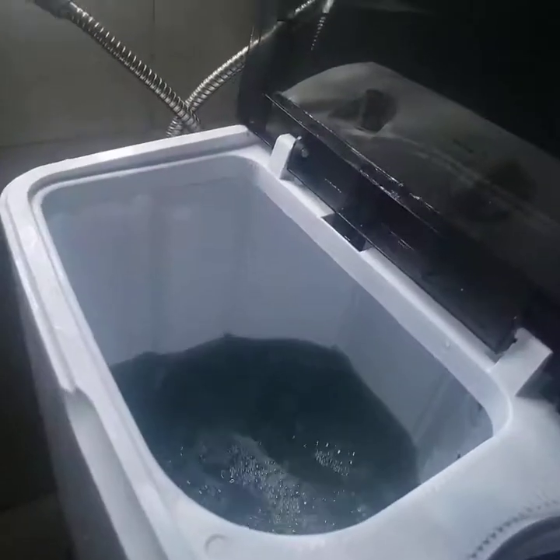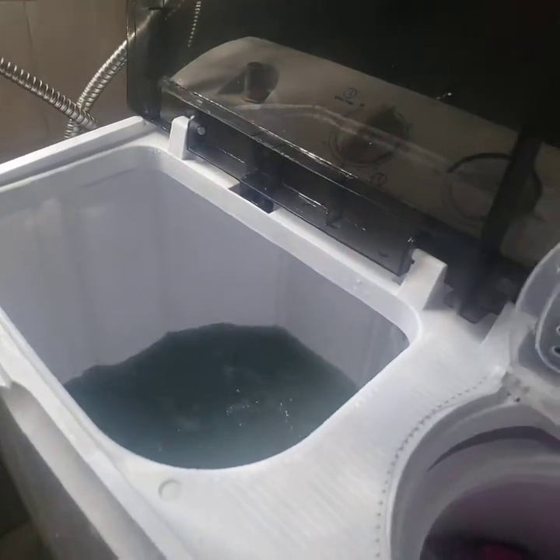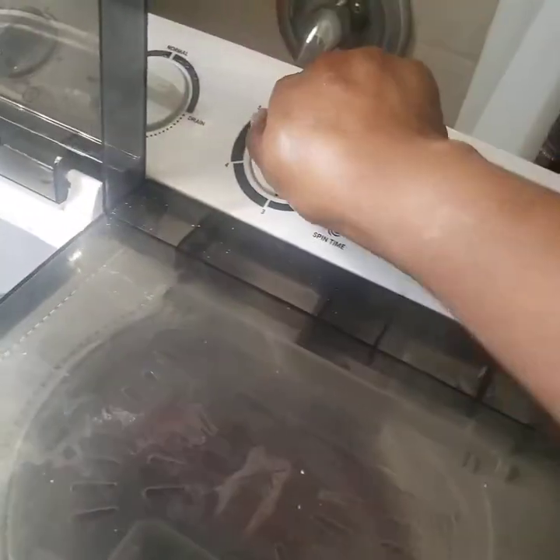Don't mind my water looking blue — it's a softener. I close this, turn it on, and voila — I get dry clothes. It does such a good job bringing the water out that I seriously wish I could hang my clothes outside.